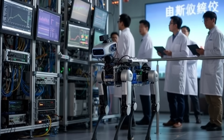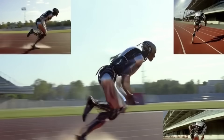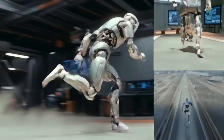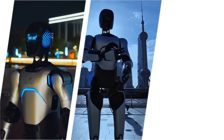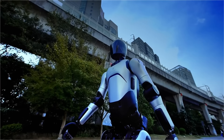From quadruped robots that accelerate like electric motorcycles to bipedal humanoids that perform 360-degree spins at full running speed, China is building the fastest machines ever to run, leap, or sprint on two and four legs. And today, I'm going to show you the 8 fastest robots in China, including the one that even broke every speed record ever set by a robot.